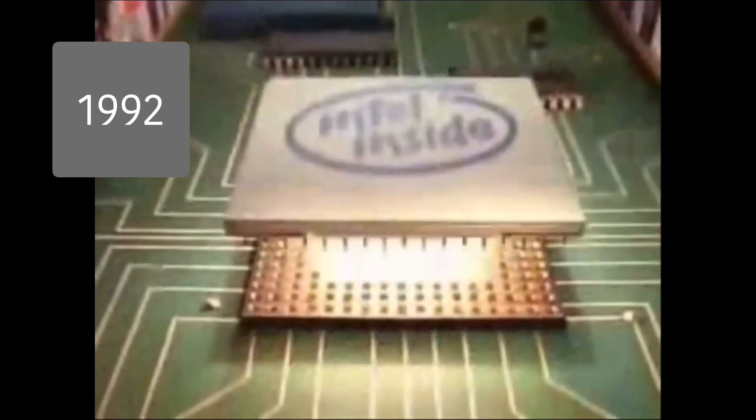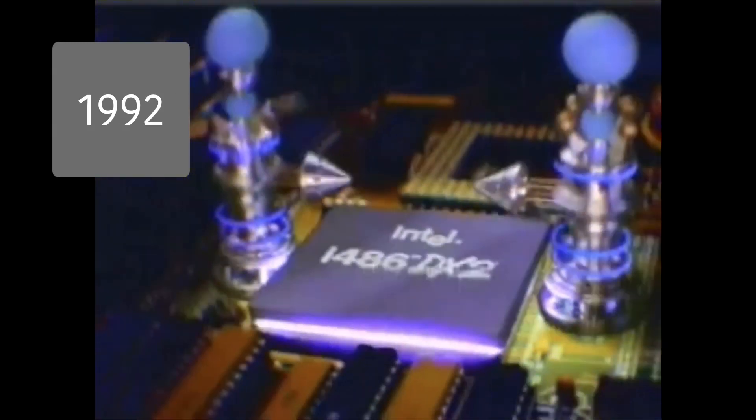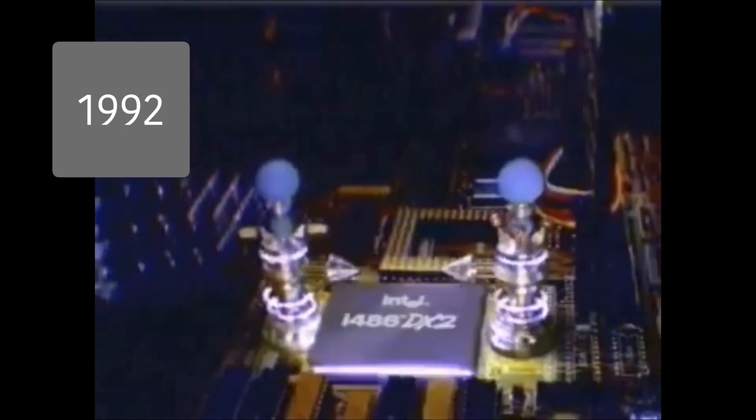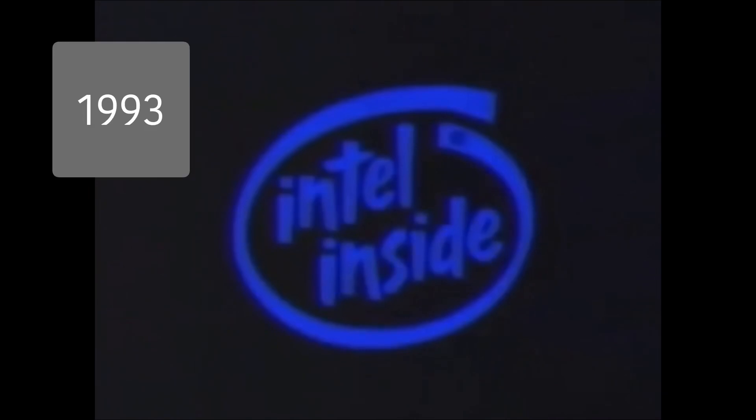Think of the Intel microprocessor as a library card that lets you run the software of today and tomorrow. Look for computers that have Intel inside — it's called the Intel 486 DX2 processor and is compatible with all popular software. The Intel 486 DX: make sure your next PC has one inside. They will have Intel inside. Aren't you glad you chose Intel? That's Intel, the computer inside.